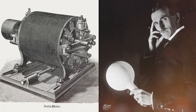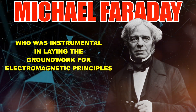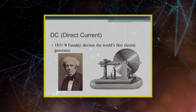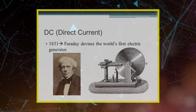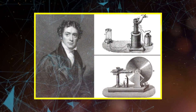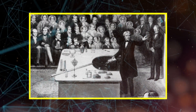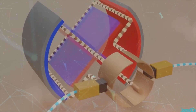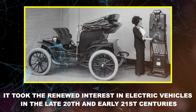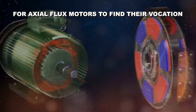But Tesla wasn't the only name associated with the axial flux narrative. Michael Faraday, who was instrumental in laying the groundwork for electromagnetic principles, had also hinted at the axial flux concept through his pioneering experiments in the 1830s. While Faraday's primary focus was not on motor design, his exploration into the realm of electromagnetism provided foundational knowledge. As the 20th century progressed, various inventors and engineers dabbled with the axial flux design, but it remained largely in the academic and experimental domain. It took the renowned interest in electric vehicles in the late 20th and early 21st centuries for axial flux motors to find their vocation.